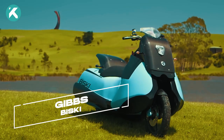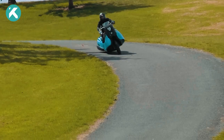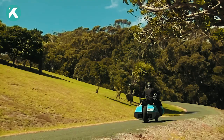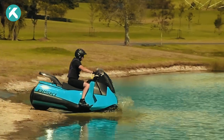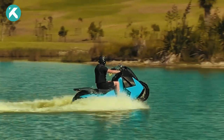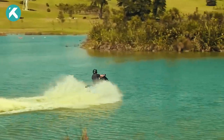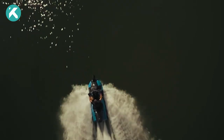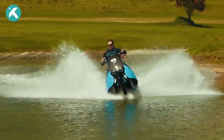Gibbs has done it again with their latest creation, the Biski. This incredible vehicle combines the best of both worlds — a motorcycle and a jet ski. You're cruising along on land like a motorcycle, and with just a press of a button, the wheels retract, and the Biski effortlessly glides onto the water, transforming into a jet ski. With speeds of up to 80 miles per hour on land and 37 miles per hour on water, this powerful vehicle features a two-cylinder, 55-horsepower engine. Switching from land to water and back takes less than five seconds, making the Biski a truly remarkable innovation in the world of amphibious vehicles.